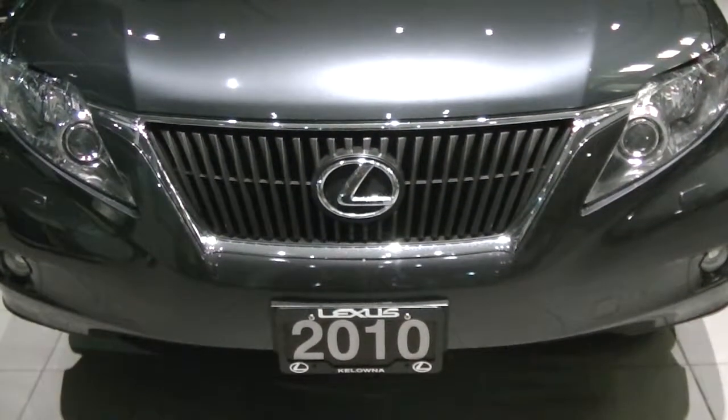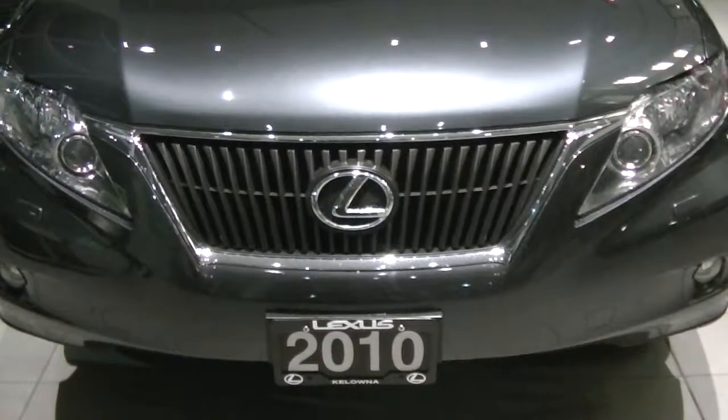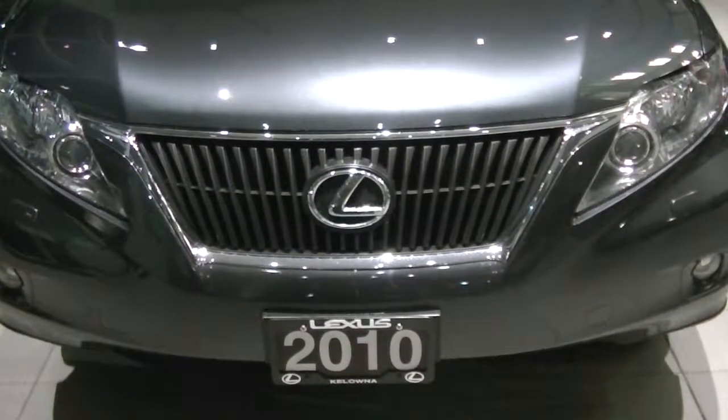Hi Vanessa, good afternoon. It's Keith with Lexus of Kelowna. This is the video of the 2010 RX350. I wanted to show you the current condition of the vehicle.